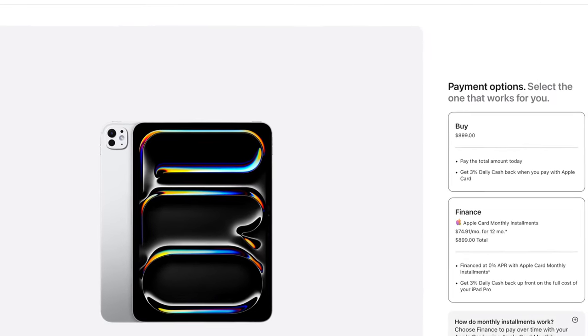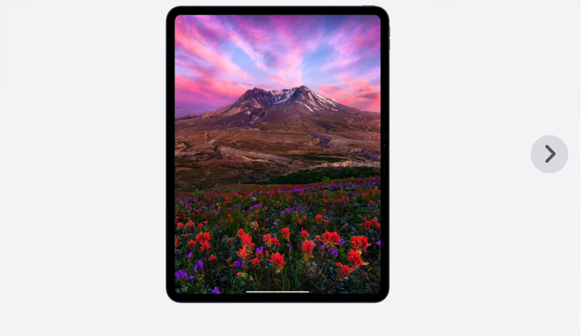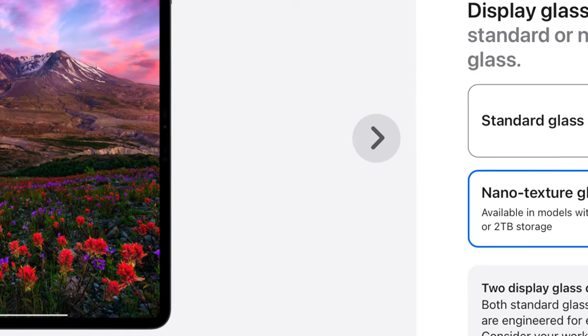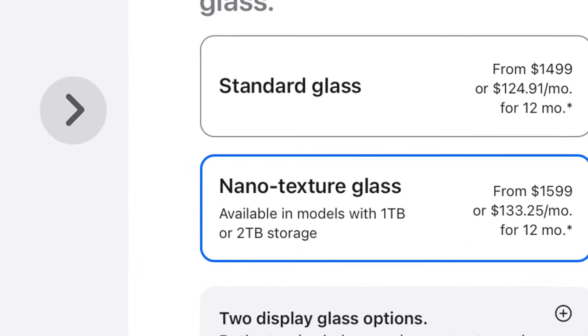The Pros, I believe they're still at the same price, but at least they start at $256, which is, in my opinion, the perfect size. The Pros have an option for a nanotexture display. However, you can only order that option if you opt for the 1TB or 2TB models.